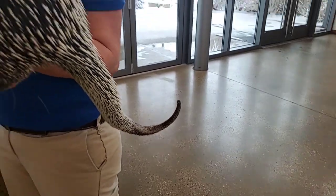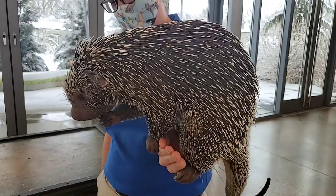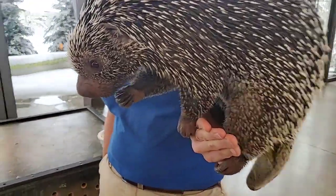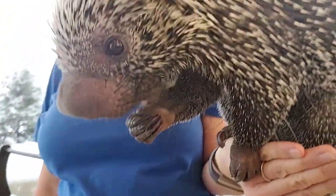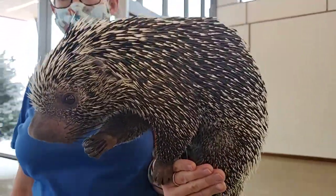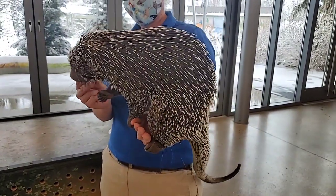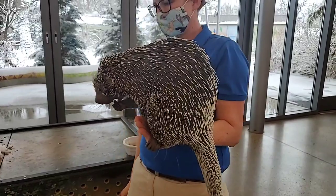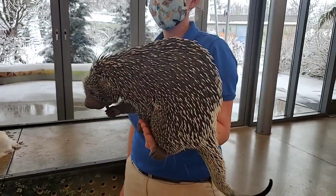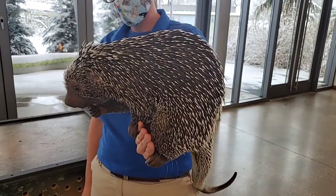Quilbert is now two and a half years old. It seems like just yesterday he was a tiny little baby, but they grow up pretty quick. He's fully grown — about nine and a half pounds. A lot of people see him and think he's a baby because he's kind of small, but when you're climbing around in the trees you don't want to weigh that much. He's about the same size as his dad Eddie but a little smaller than his mom Lucia.